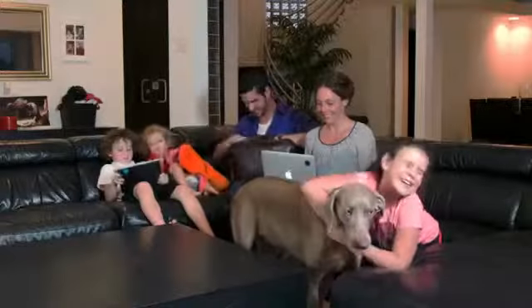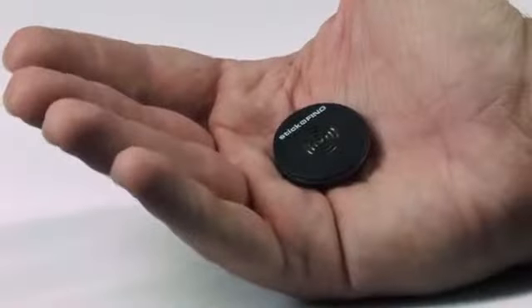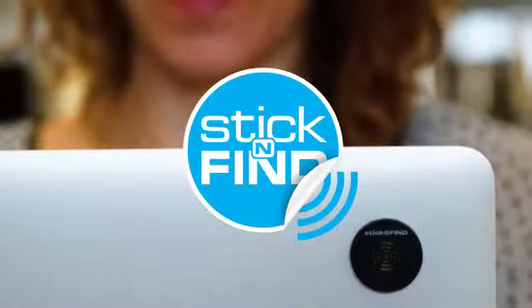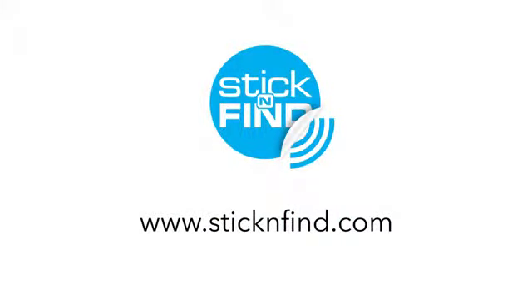Stick it to the things you love and find time to be with them. Never lost. Always found. Stick and Find. Get your Stick and Find today — visit us at www.stickandfind.com.